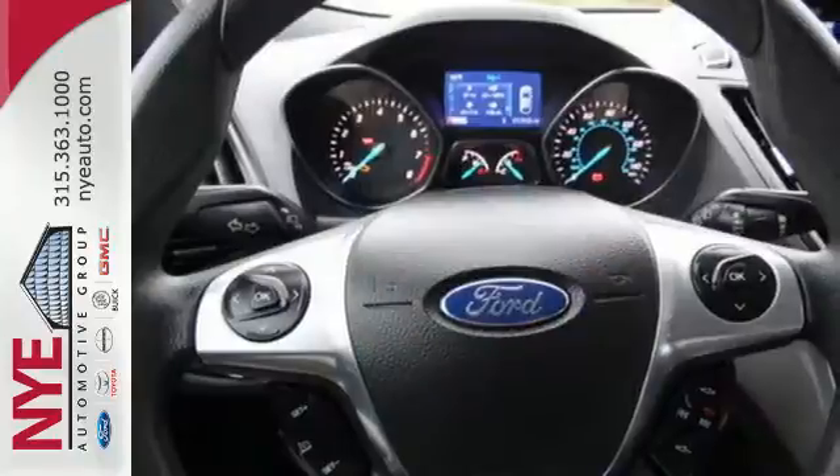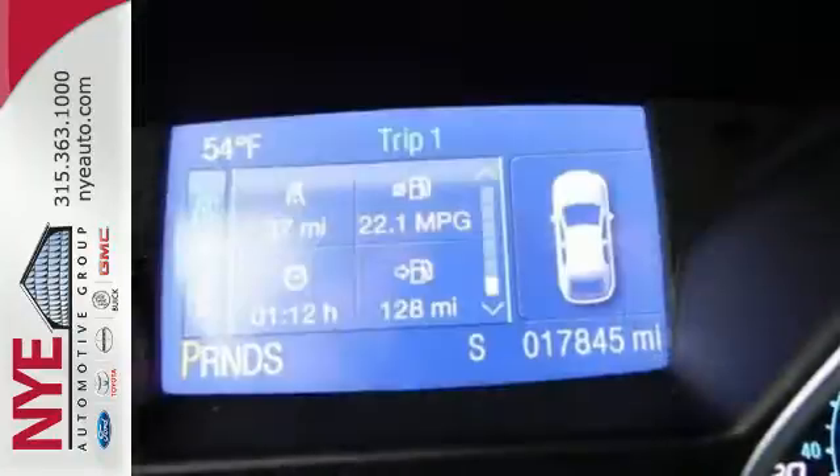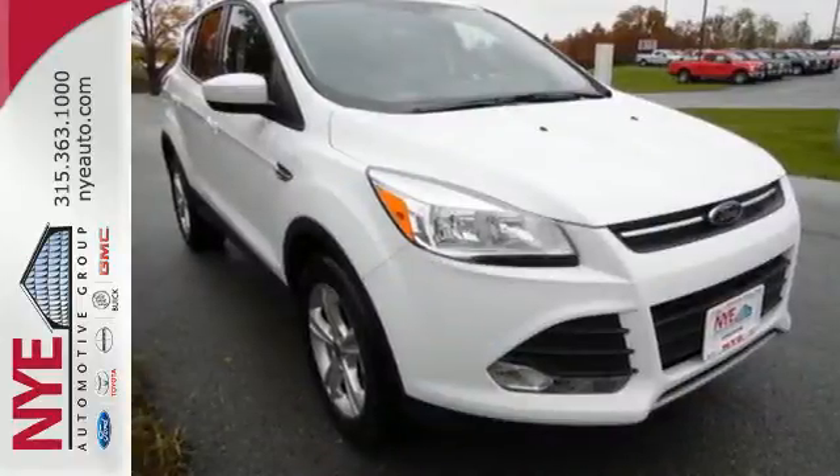With standard safety features like stability and traction control and anti-lock brakes, you'll feel more confident too. For those times where you just want to get away from it all, there's the Ford Escape.